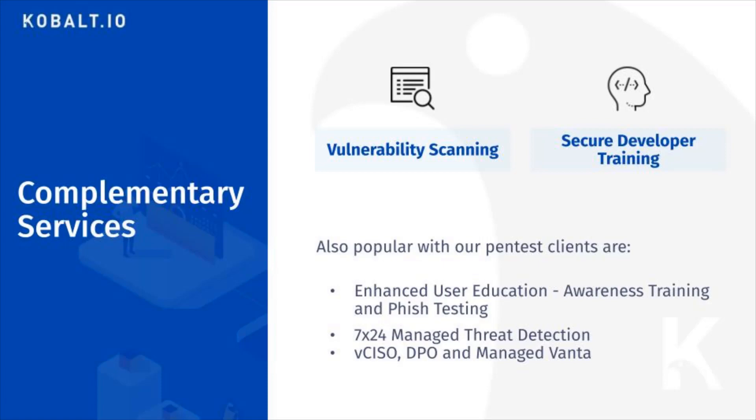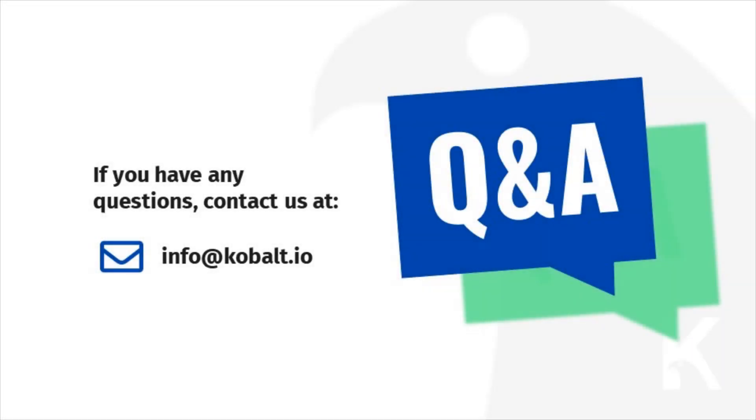If you'd like details on any of these services, book a call and we'll be happy to assist you. Thanks for watching our pen test video. Please let us know what pen test option you've chosen, or book a call for further assistance. We look forward to working with you. If you have any questions at all, you can email us at the address provided.